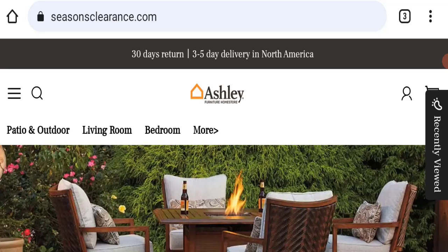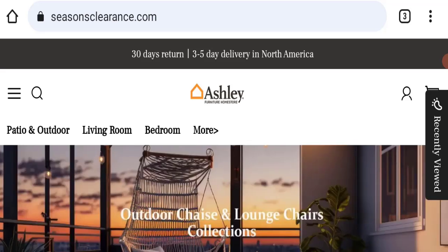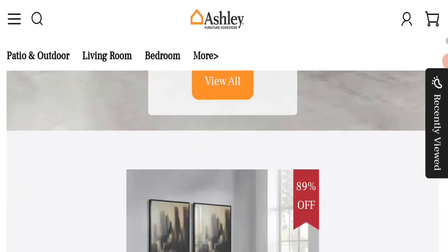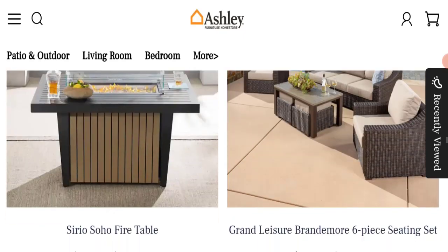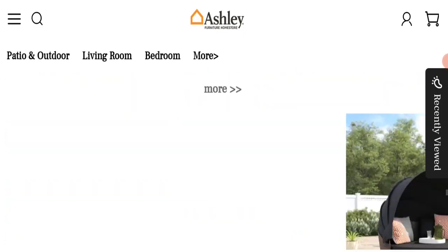First of all, we will find out about the website type and the products they are offering to customers. This is an e-commerce site, and as you can see, they are offering many types of different furniture — sofas, chairs, beds — and also many more types of different products.